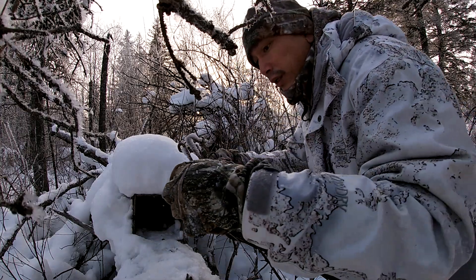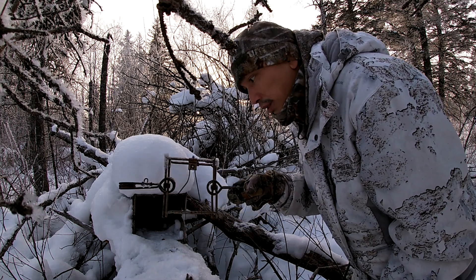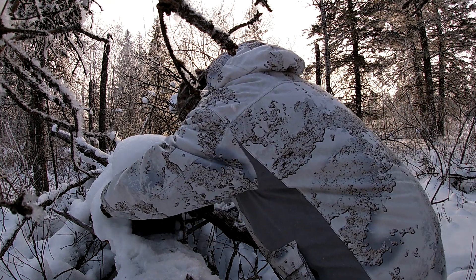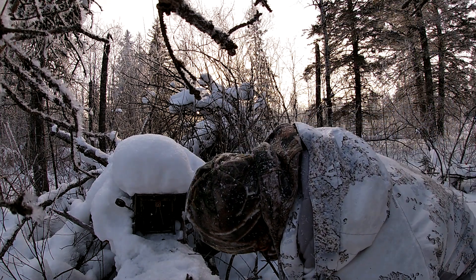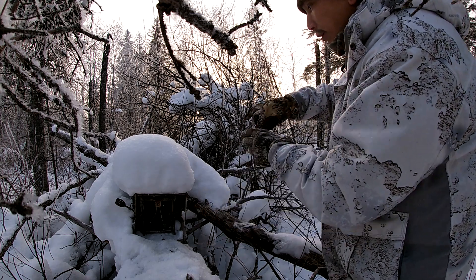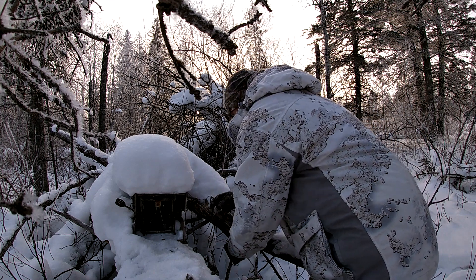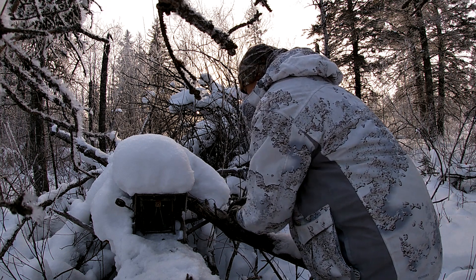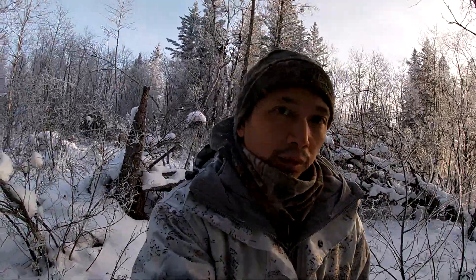So we're just going to be resetting this 120 now, and this marten box since we got the squirrel in it. Dog facing outwards. That's tight. Now we just anchor it down with some wire on this other log here. There we go — the bait, that fish head, is still in there. On to the next trap.